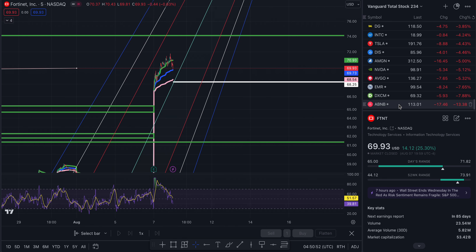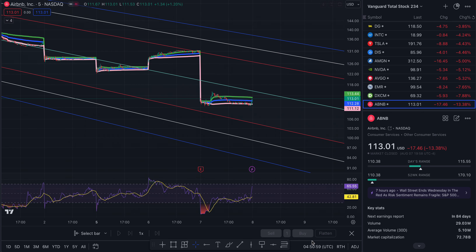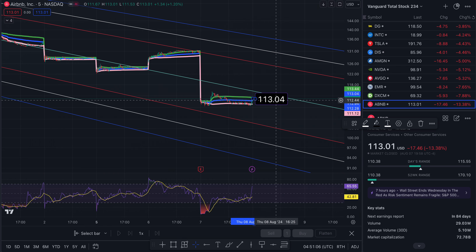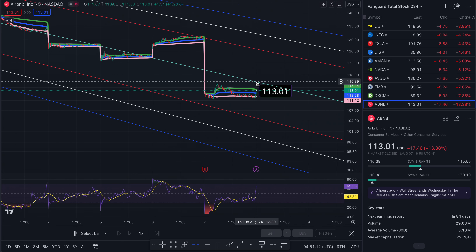The last ticker is Airbnb. I'll give you some targets for this quickly. Current price is $113.01. To the north side: $115.89, $126.92, $132.29, and $137.78. To the south side: $104.73, $99.36, and $93.82.